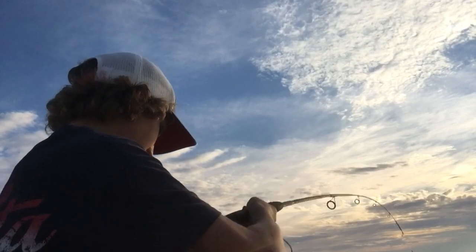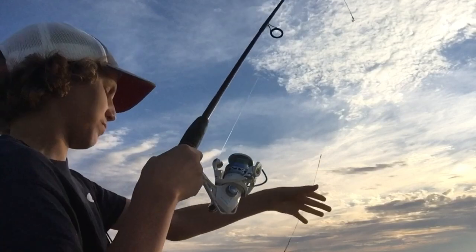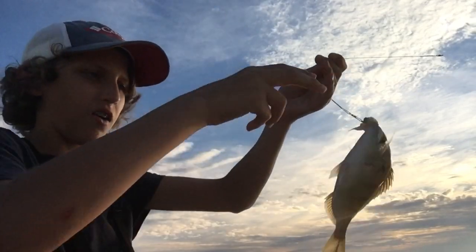There's another one. Man, just pinfish after pinfish — these things are all over.